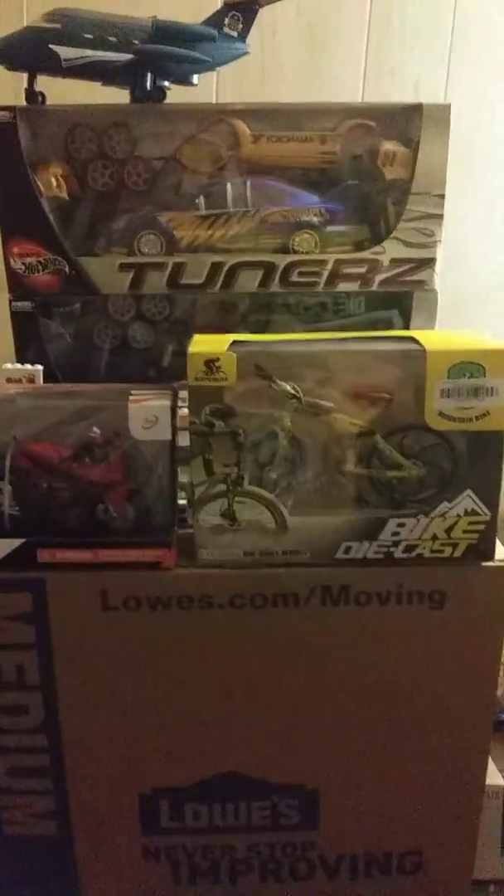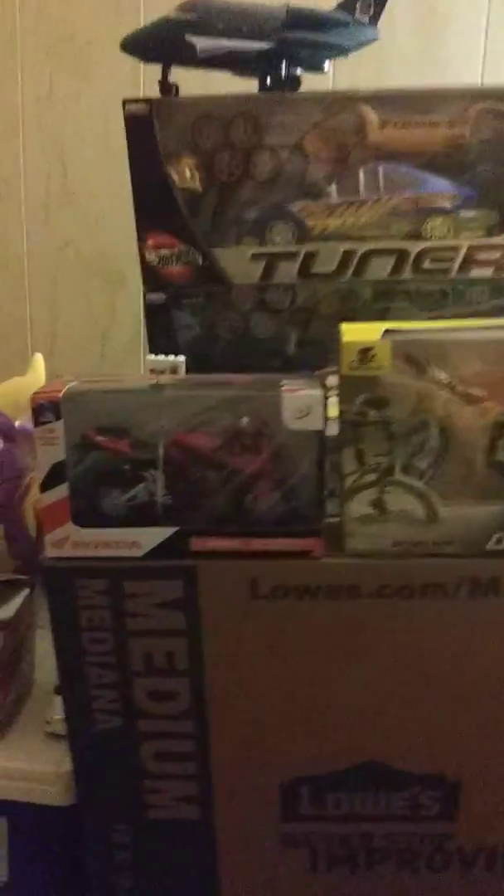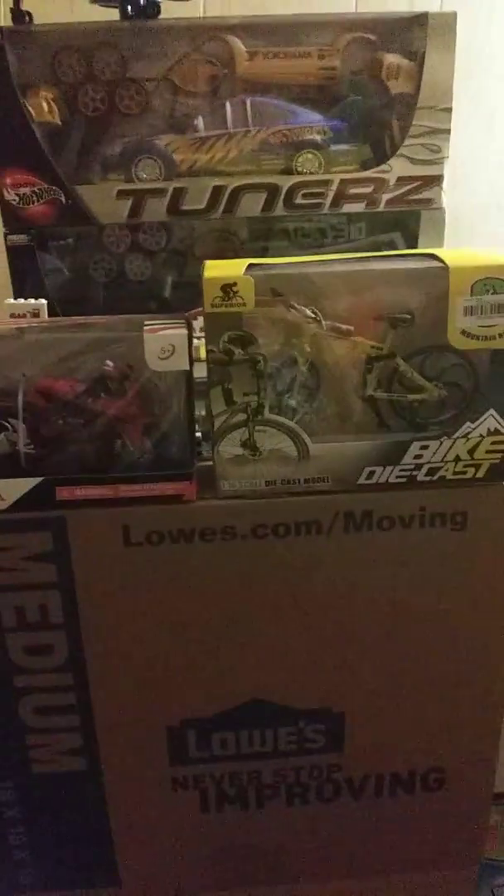Greetings and salutations again, everyone. I'm back for another video after that last one I just posted. I just wanted to show you guys some more items that I got from eBay. I've yet to buy on Amazon yet, but I will eventually start doing that.